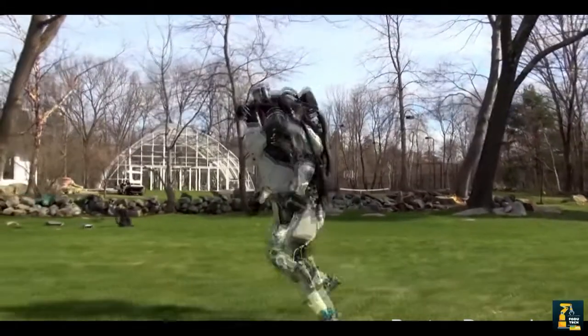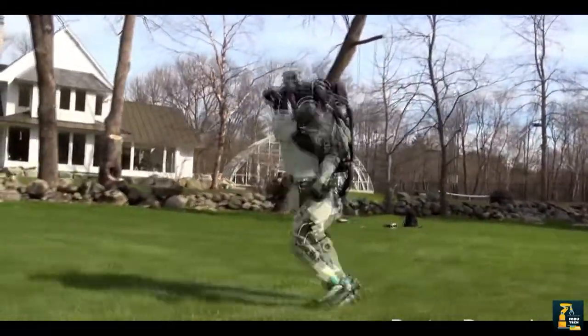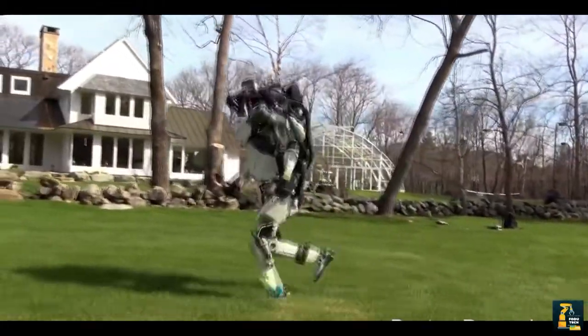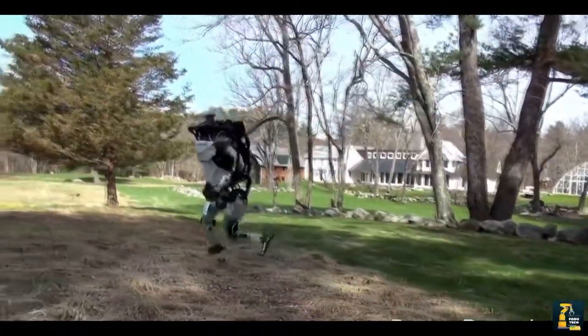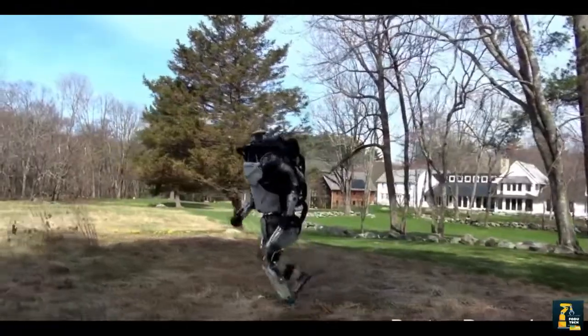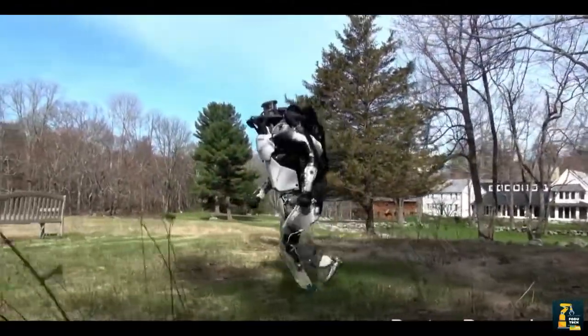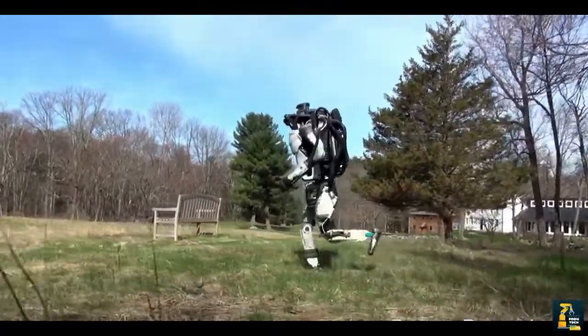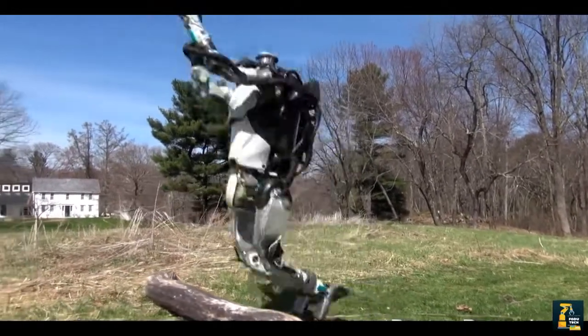Atlas is a bipedal humanoid robot primarily developed by the American robotics company Boston Dynamics, with funding and oversight from the United States Defense Advanced Research Projects Agency. The 1.8-meter robot is designed for a variety of search and rescue tasks, and was unveiled to the public on July 11, 2013.